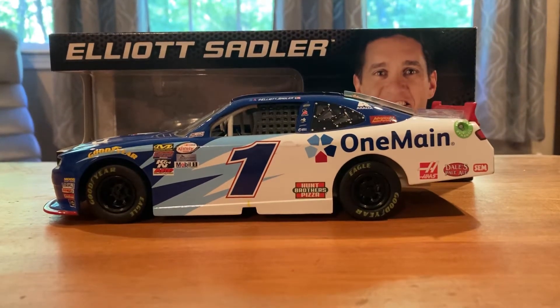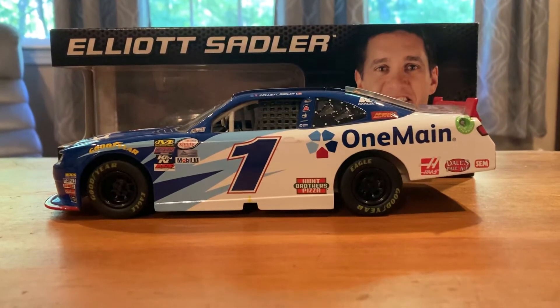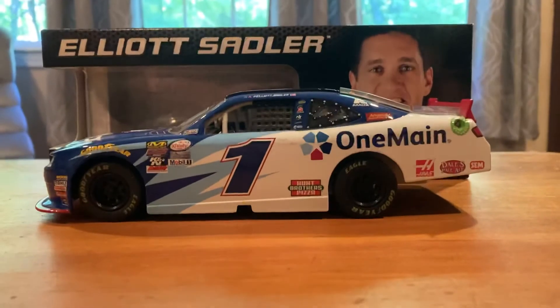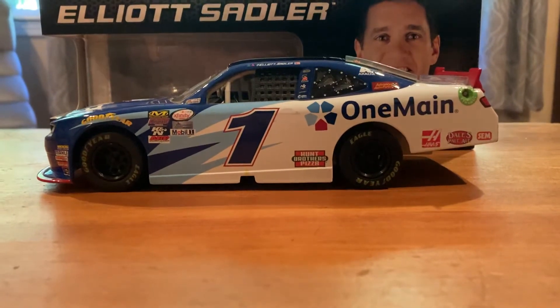Hello everybody and welcome back to another J.A. Diecast review. For today's review we have Elliot Sadler's 2016 OneMain Financial car. Decent looking car, probably one of his better Xfinity ones I think. Not the worst, not the best — it's in the middle.